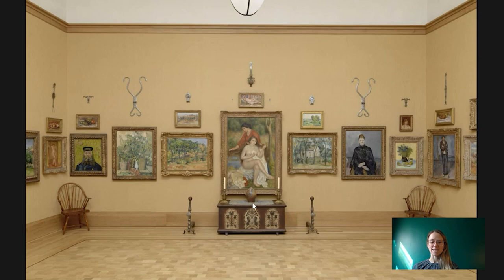Hi, everybody. Welcome to Barnes Takeout, your daily serving of art. I'm Robin Caron, Collections Research Coordinator at the Barnes Foundation. Today I'm going to talk to you about this chest on the north wall of room two. Let's take a closer look.